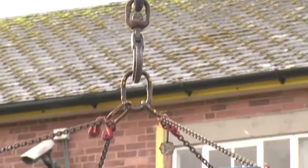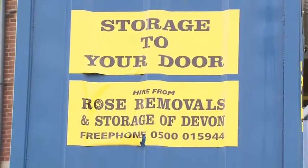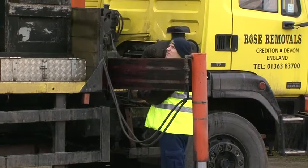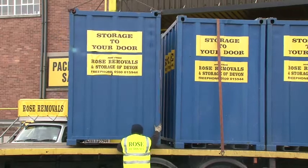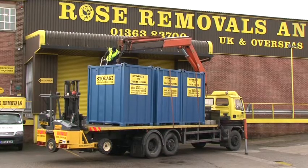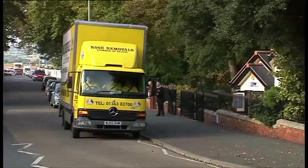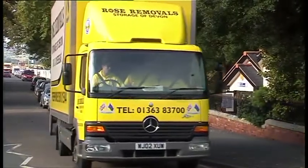We also offer storage at your own premises in our seven-foot or twenty-foot steel containers. This storage-to-door solution offers secure weatherproof storage on your drive, in your garden or field, or on commercial sites. You can hire these easy-to-access units for as long or as little as you need them — we deliver and collect, providing you with problem-free storage at your door.